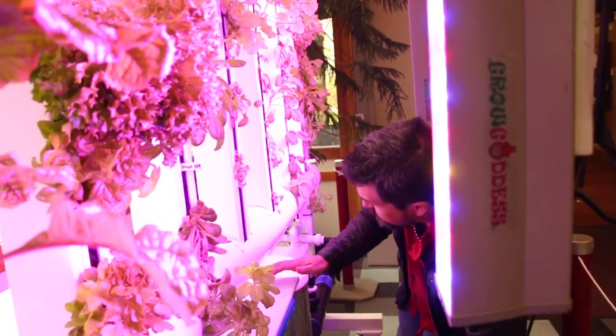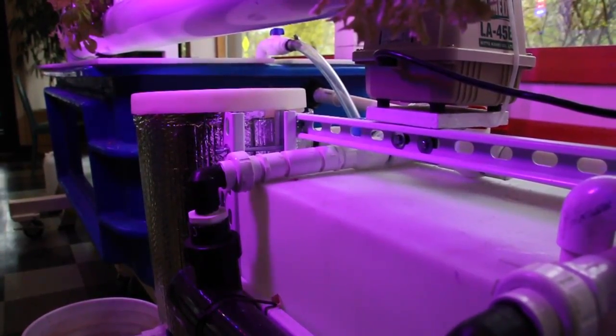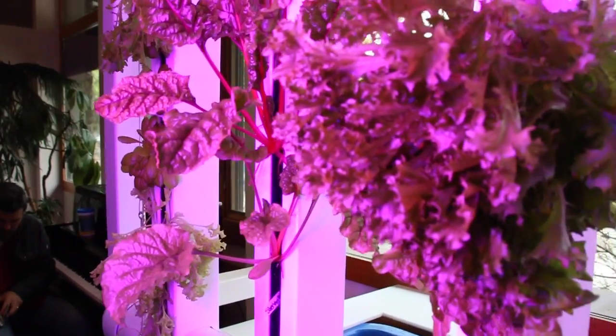Purnell has developed a completely self-contained system using aquaponics. A tank with perch creates nutrients and useful bacteria, which is then cycled through towers where plants like lettuce, chard, and bok choy benefit from the rich drip irrigation.